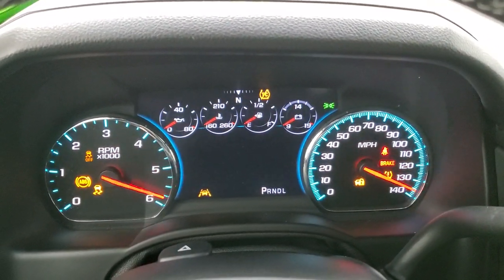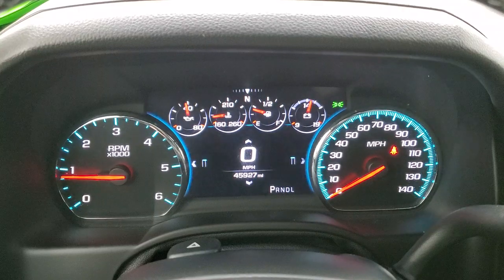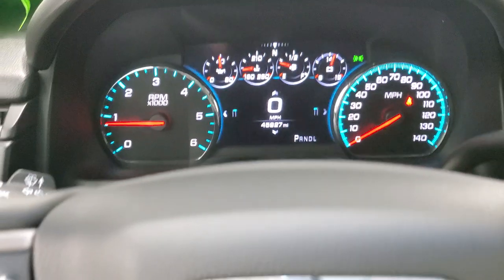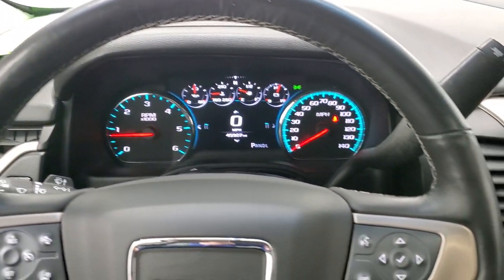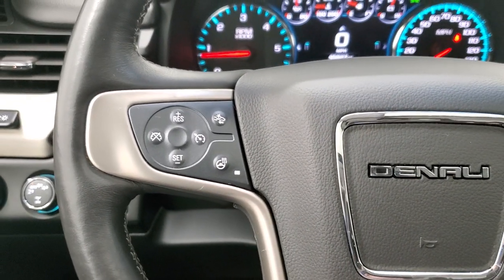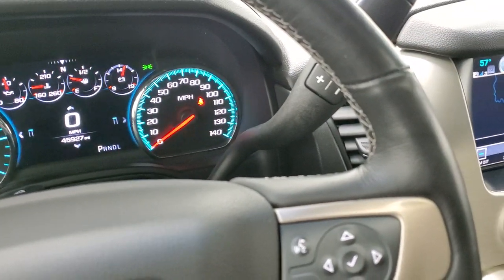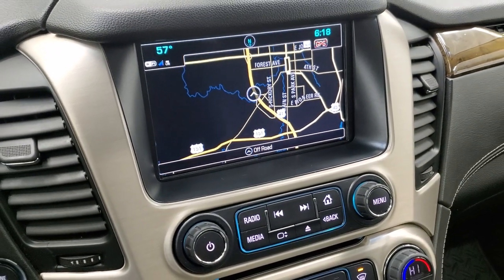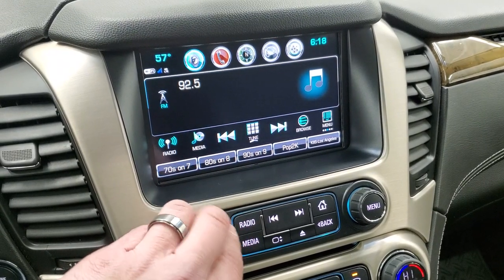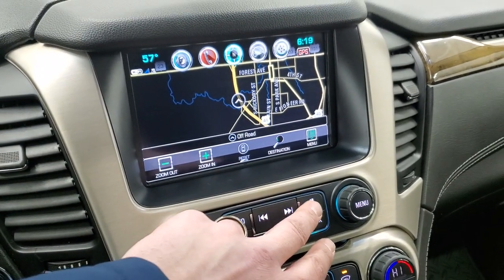Starts right up. You get a digital speedometer, and you can see that this one only has 45,927 miles. Instrument cluster is very nice and clean. Comes with the heated leather-wrapped steering wheel. Bluetooth and information center controls on the right, cruise controls, heated steering wheel controls, and forward collision warning controls on the left. This one has the 8-speed automatic transmission with the optional tap shift. Comes with the GMC IntelliLink system with AM, FM, and Sirius XM radio capabilities.